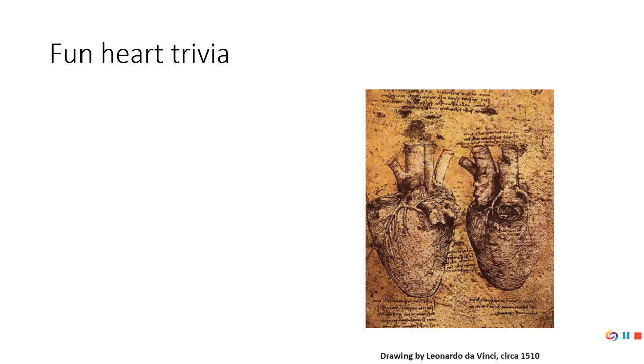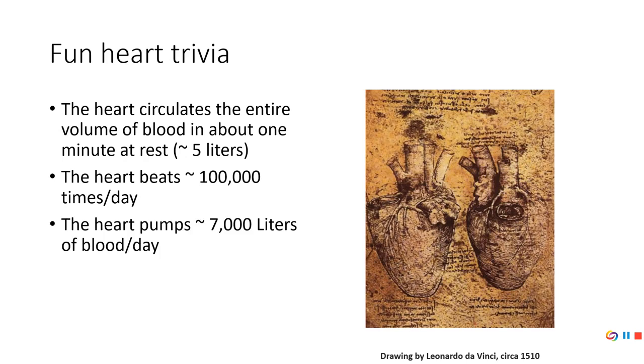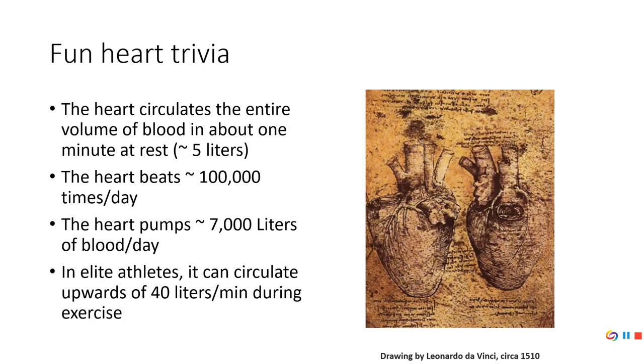Here are some facts about the heart. Most of us have about five liters of blood in our body, and in a typical minute your heart pumps about five liters of blood through it. The heart beats approximately one hundred thousand times a day and never stops. In doing so, about seven thousand liters of blood — roughly eighteen hundred gallons — go through your heart every day.